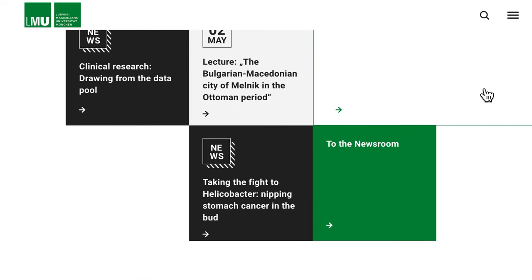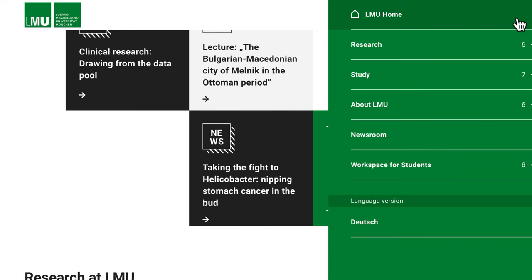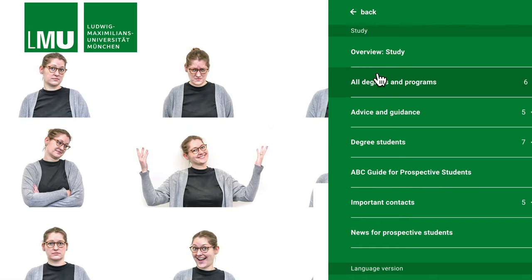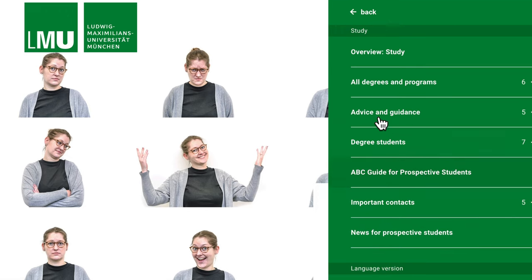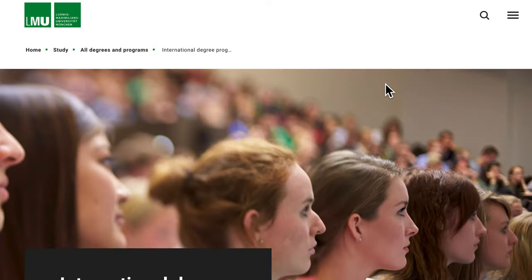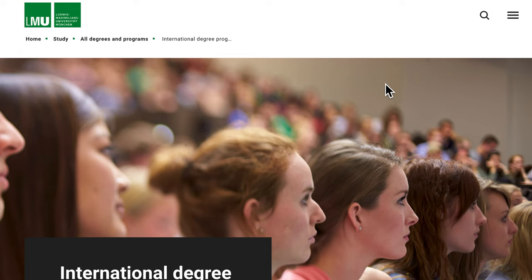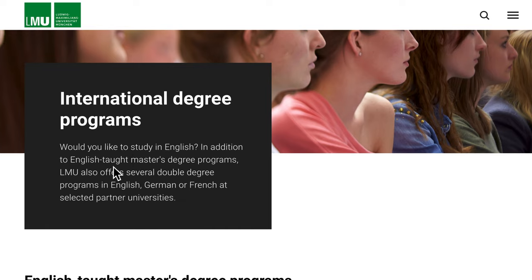If you are using a mobile phone to navigate this website, the icon for the menu which is on the right on the laptop screen is going to be towards the base of the mobile phone screen. So you click on the menu icon and select 'Study.' When you select Study, you will have various options — click on 'All Degrees and Programs' and then navigate to the one that says 'International Degree Programs,' so that we are focusing on programs taught in English only.